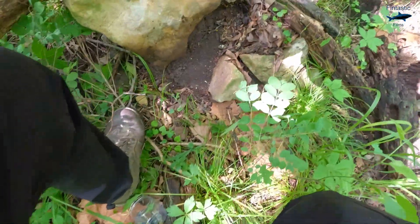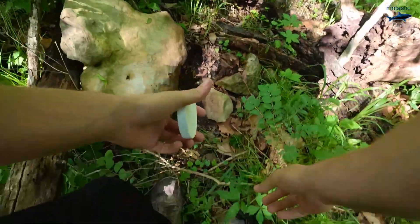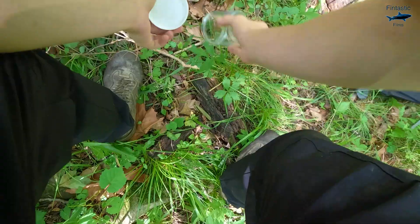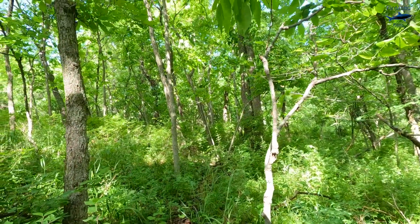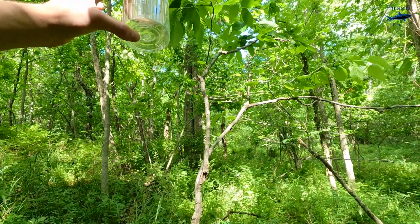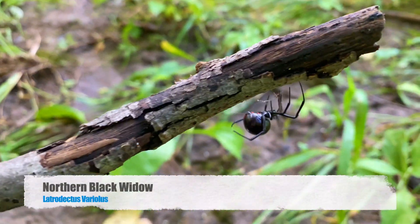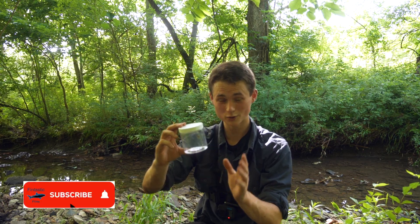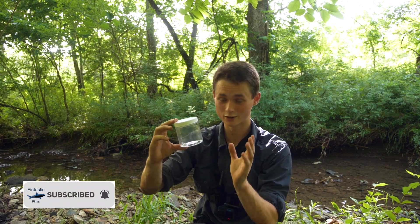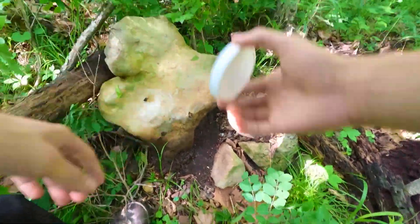Black widow spider. That right there is the most venomous spider in the United States. Alright guys, right here in this container is the famous black widow spider — the most venomous and probably the most feared spider throughout the entire United States. Now looking back on the footage, you're going to see I caught this spider under a large rock.